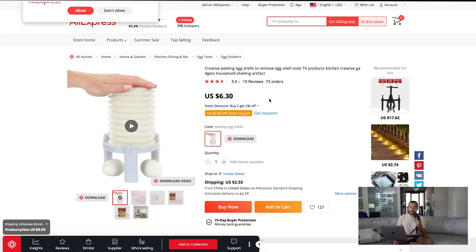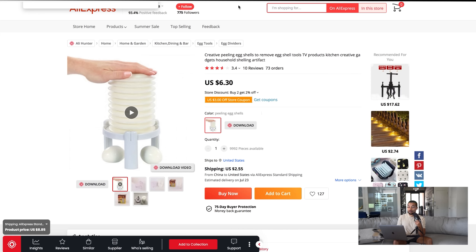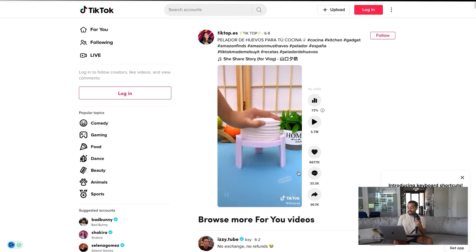Another good thing about this product is it's only about eight dollars shipped, so you could sell it for $19.99 or maybe $24.99. While this isn't the highest-priced product, I think the value is in focusing on organic content because it will be relatively difficult to advertise profitably with this margin. But if you can get results like this TikTok did with six million views, you can get a lot of customers to buy from your store relatively easily.